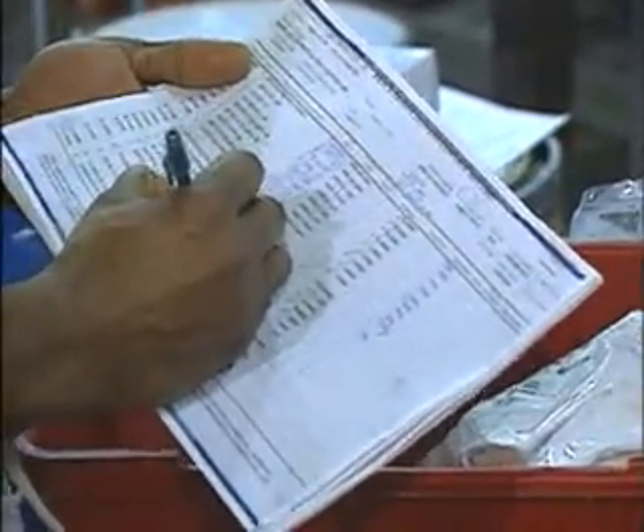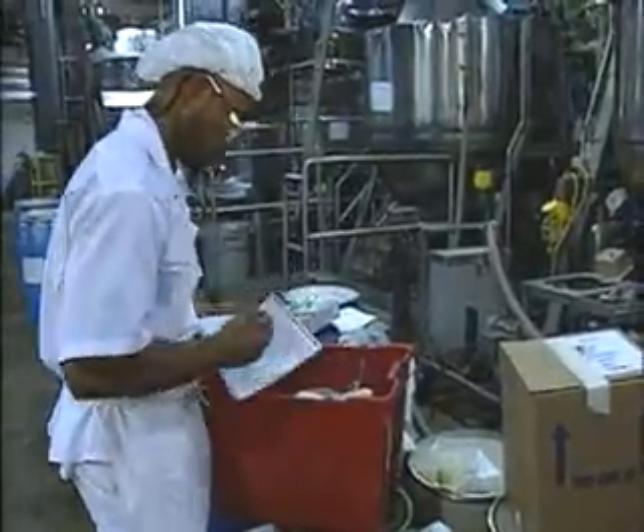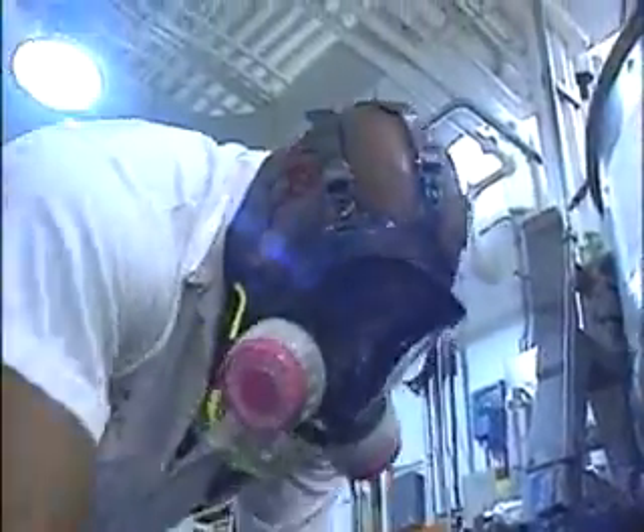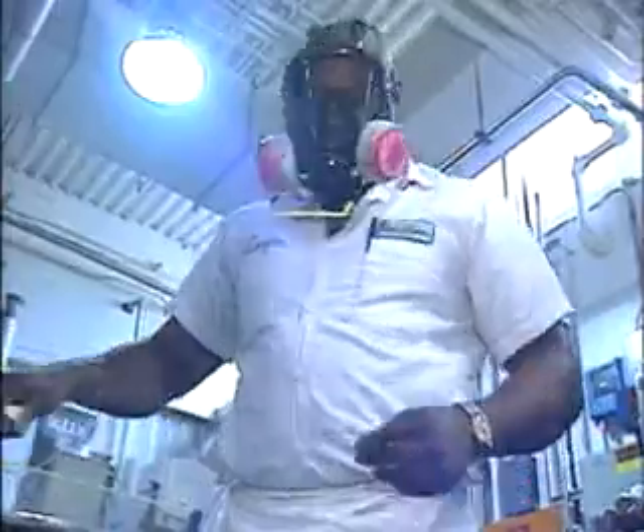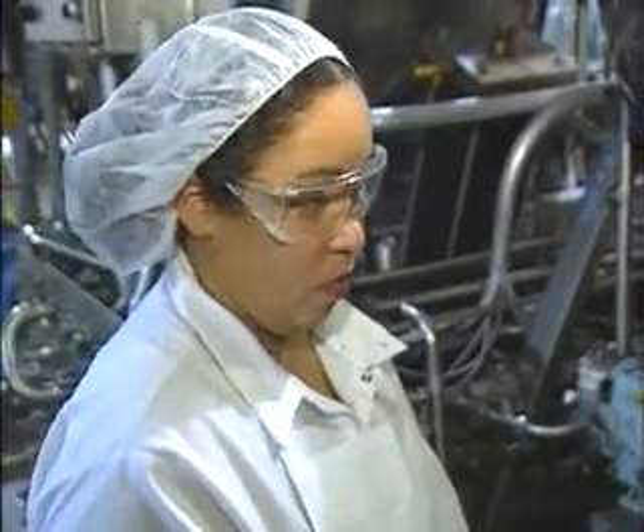There is a lot of room for advancement, providing you show you have the ability to handle responsibility. Often, the combination of on-the-job experience and formal training provided by the employer results in workers moving from labor positions to the highest-paying operator jobs.